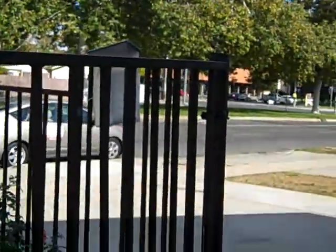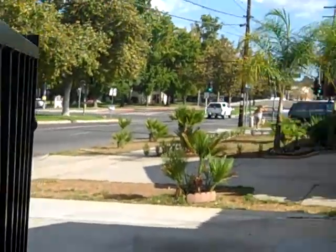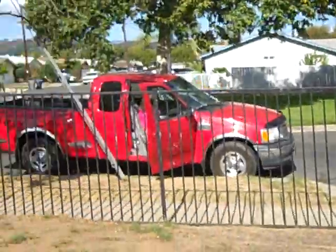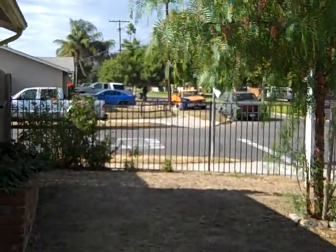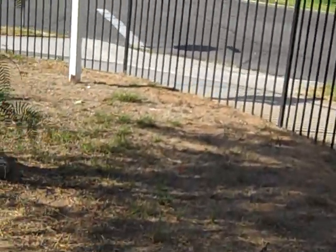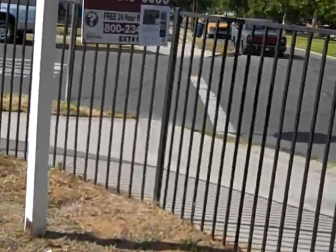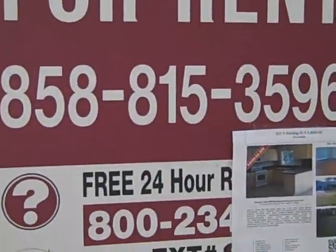The rent is $1,990 and the same amount on the secured deposit moves you in. Call the property manager Anil Mavalankar, Realty Experts. Please call 858-815-3596. Have a wonderful day and so long.